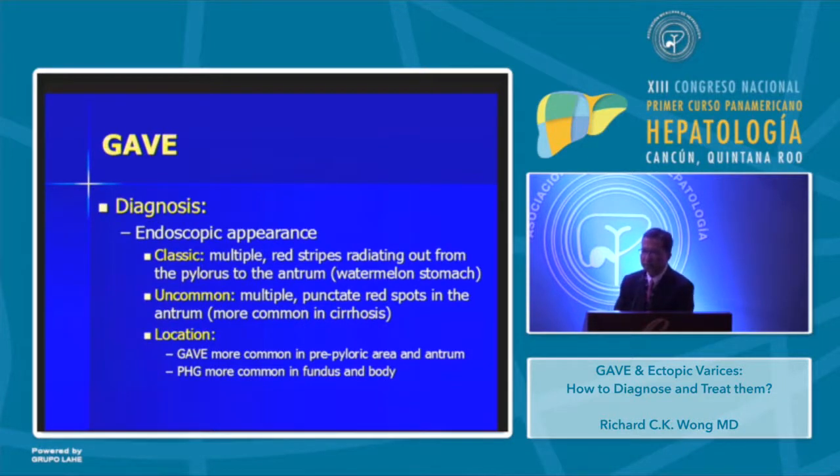How about the diagnosis? It's pretty easy to diagnose when you have a typical appearance of the stomach. The classic appearance is multiple red stripes, maybe even up to the cardia. This pattern is more common in the antrum of the stomach. In addition, there are multiple punctate red spots in the antrum, which is more common in cirrhosis, and there is a distinction between GAVE and portal hypertensive gastropathy.